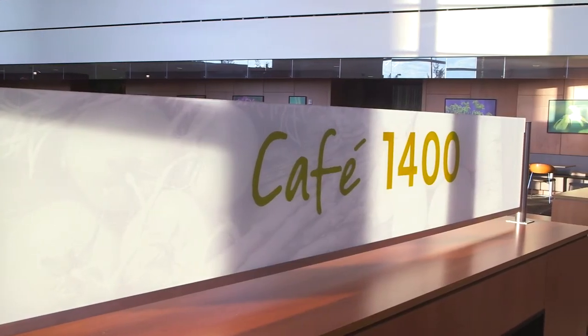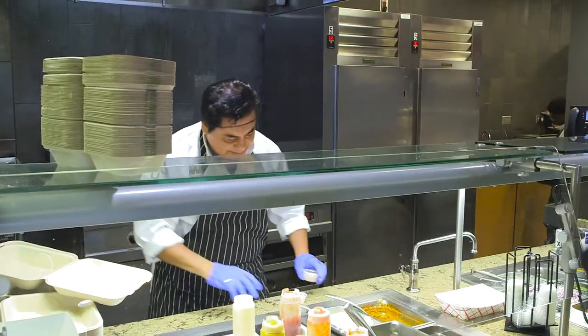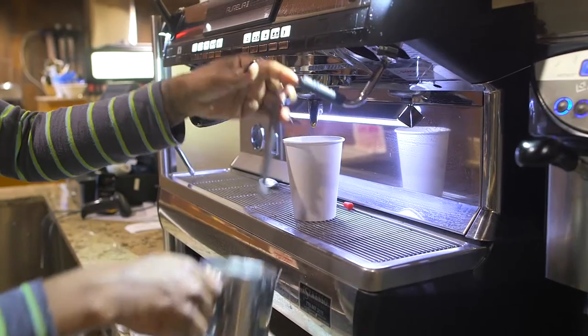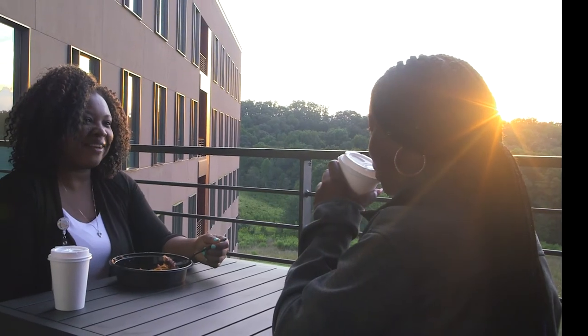The hospital's cafeteria, CAFE 1400, uses fresh local ingredients to make made-from-scratch meals and features a stone pizza oven, salad bar, deli selections, grilled burgers, sandwiches, coffee barista, and daily specials. During break times, all residents can enjoy the comforts of the physician lounge, sleep rooms, and break rooms with wonderful views of the nearby landscape.